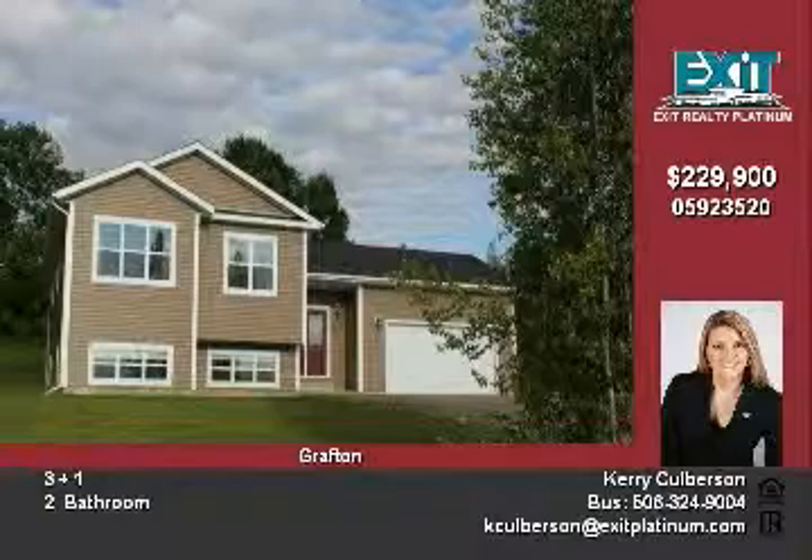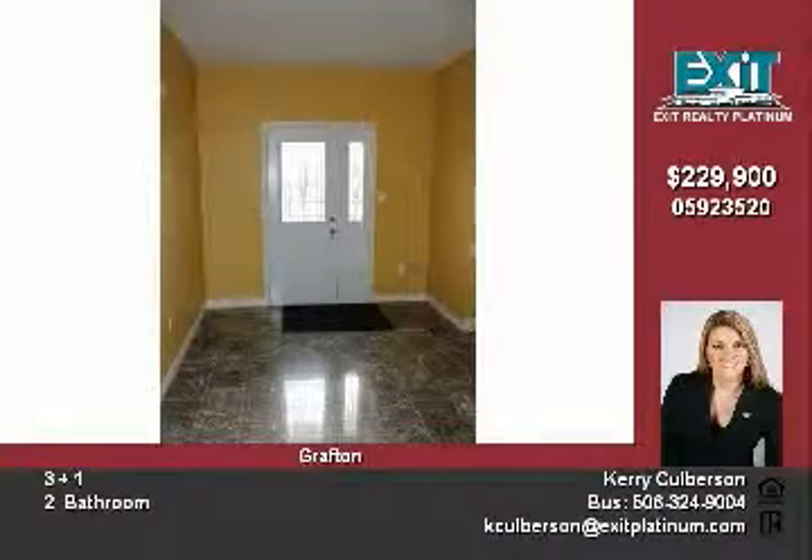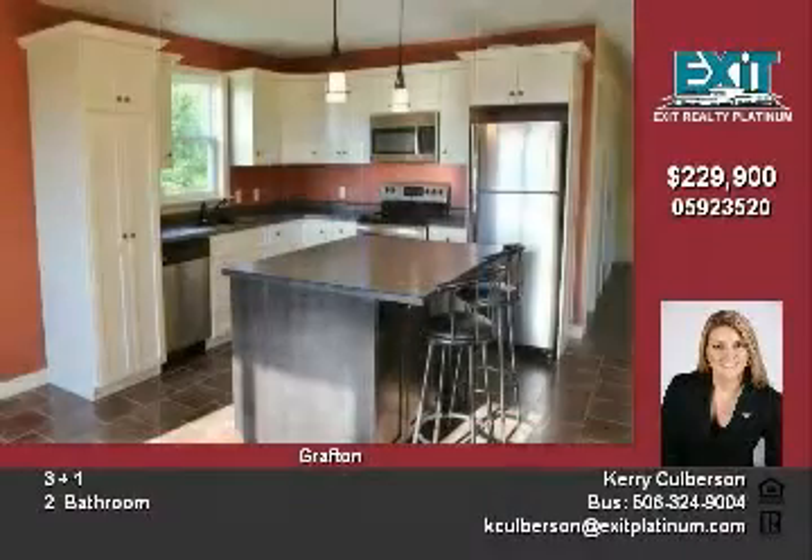The upper level hosts the open-concept kitchen, which is a cook's dream, the spacious dining area, and living area.